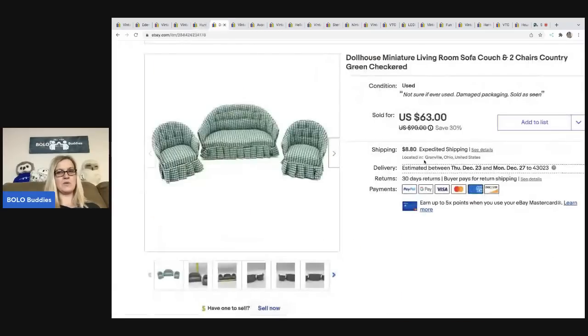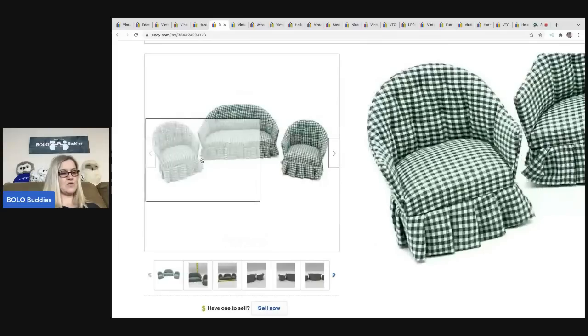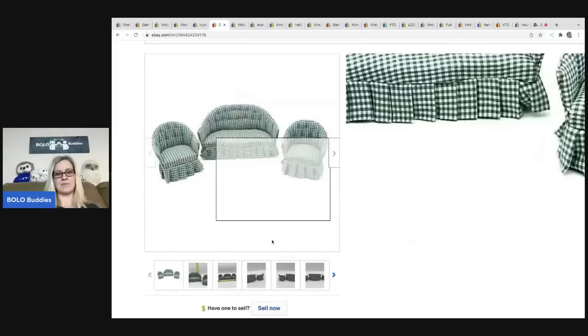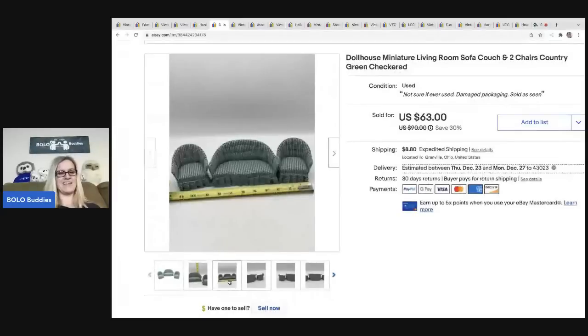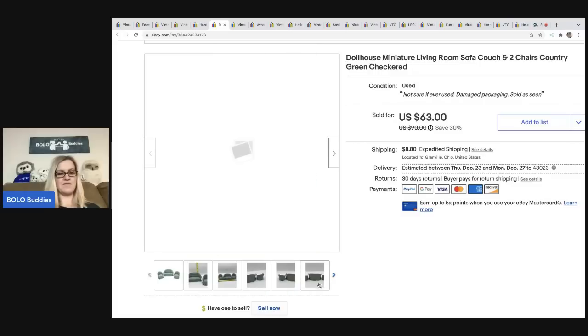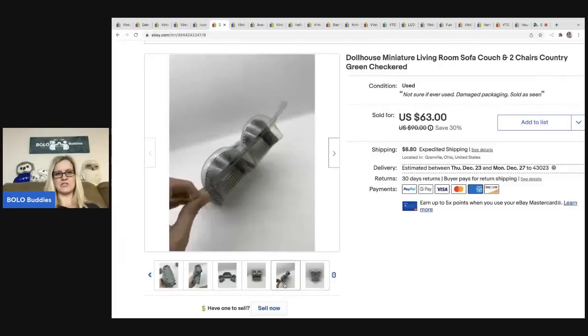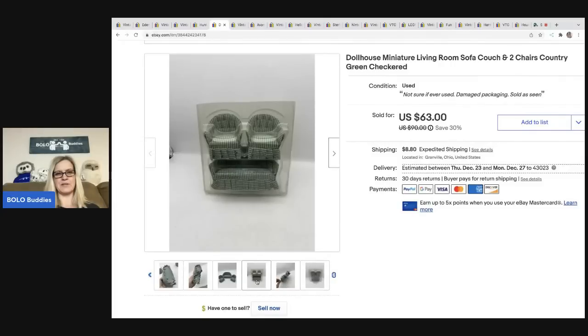The next item is this dollhouse furniture for a living room — it has a green checkered look to it. I picked this up at an estate sale for seven dollars and fifty cents, which was paying up a bit for me, but I had a good feeling about it. I ended up selling it for fifty dollars, with the buyer all in for sixty-five ninety-five. The original packaging was there but the top had been cut off.